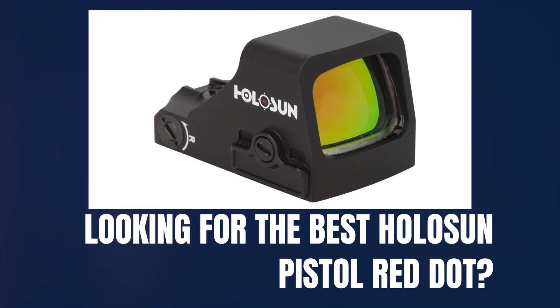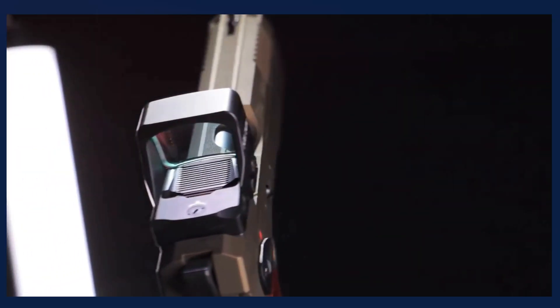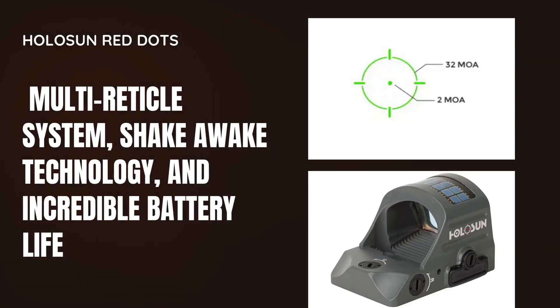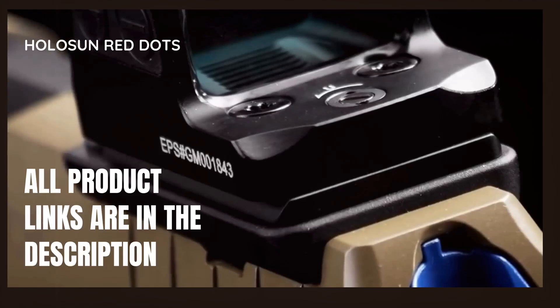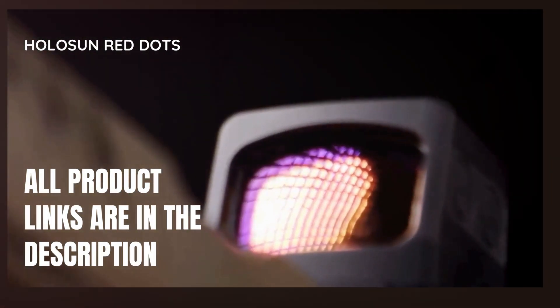Are you in the market for a top-tier red dot sight to enhance your pistol's performance? Look no further! In today's video, we're diving into the best Holosun pistol red dots. Holosun sights offer unmatched versatility with features like multi-reticle system, shake-awake technology, and incredible battery life. Stay tuned as we explore the ultimate Holosun sights that will take your accuracy and shooting experience to the next level. Let's get started.